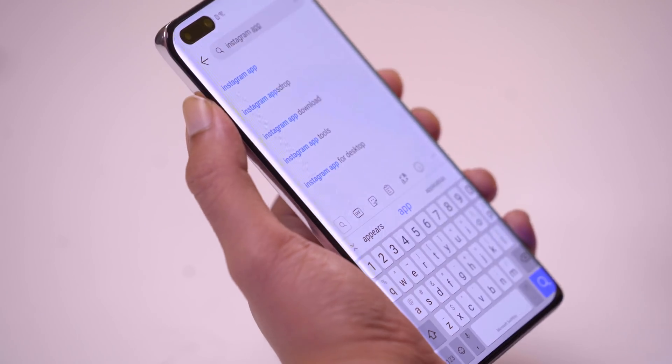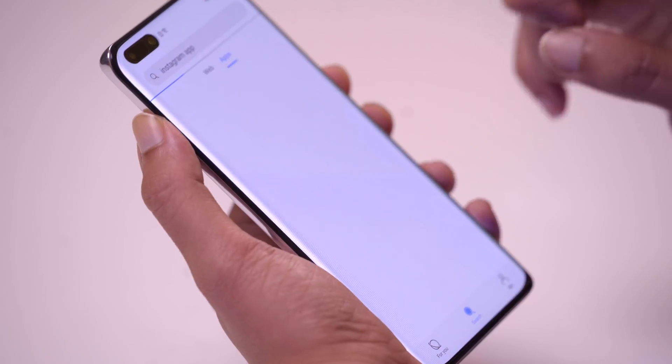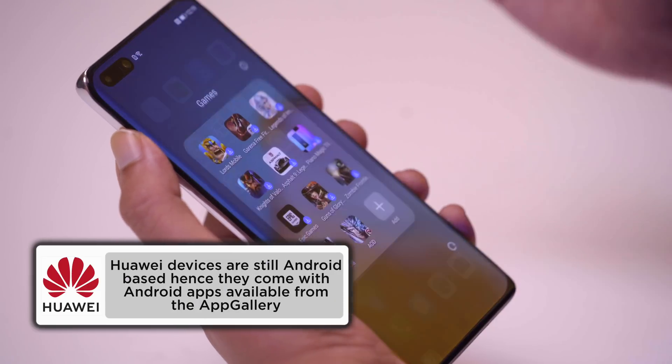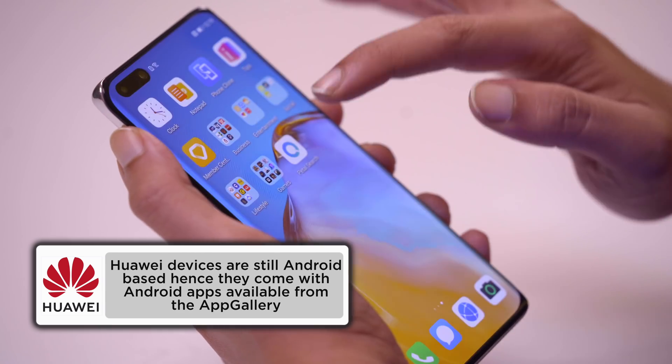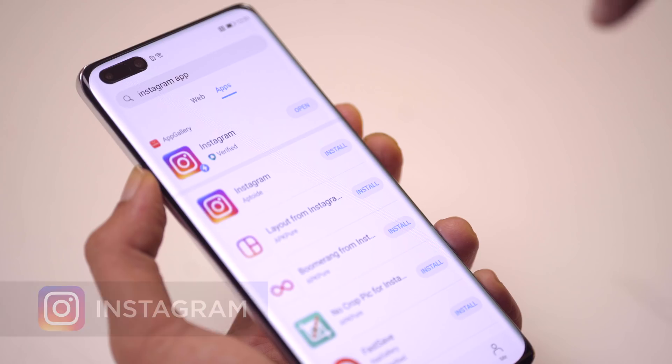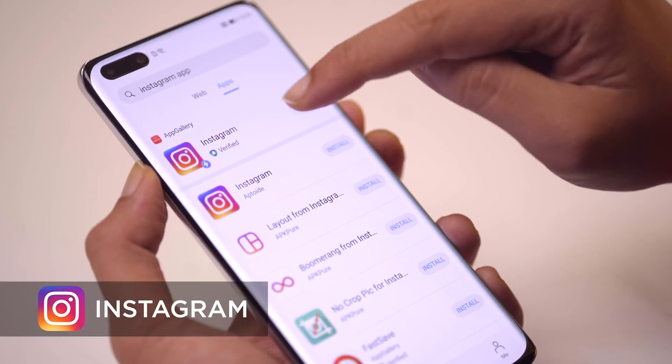You can literally download any app with a single tap. It will also show you a verified badge to assure you that it's trustworthy. Since the Huawei phone is also still an Android-based phone, it still comes with pre-installed apps from the Huawei App Gallery. Let's install our basic apps — we use Instagram on a daily, and as you can see here, it is verified.